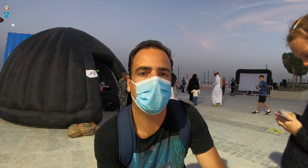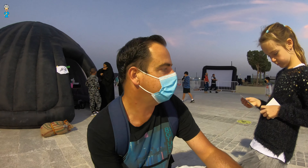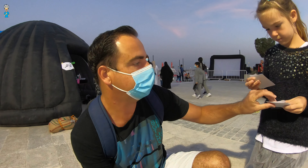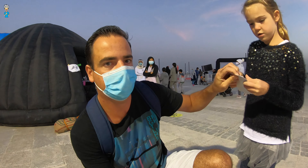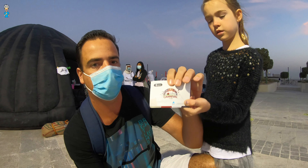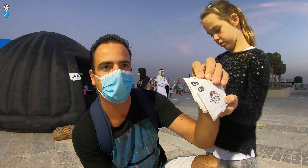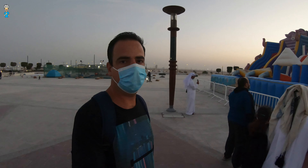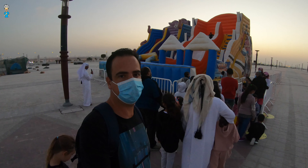Here we are in an area where you have bouncy castles and a trampoline and different things. You can buy separate tickets for everything — you give them an amount of money and then you get a ticket. So five rials, ten rials, and then every game is a different price. Here we are in a short queue for the bouncy castle and this one is 35 rials.